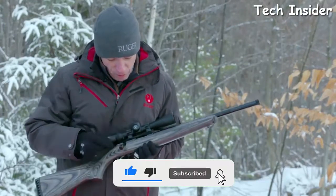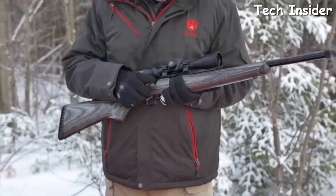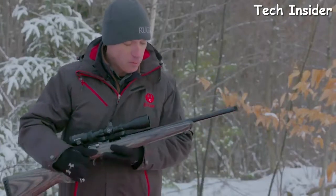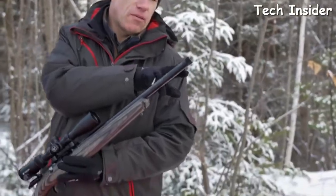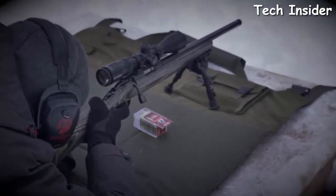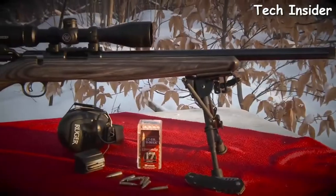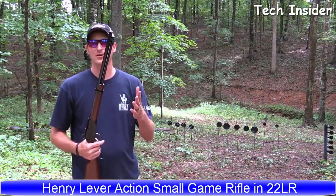The Ruger Marksman adjustable trigger offers a very nice, light, crisp pull with adjustable pull weight. Most importantly, the heavy-contour target barrel is capped with half-28 barrel threads, which will really help you get the most out of your accuracy work. You can see the Ruger American Rimfire Target model at your local dealer.